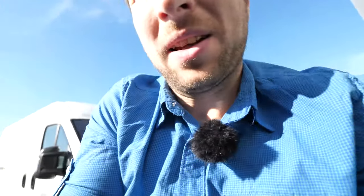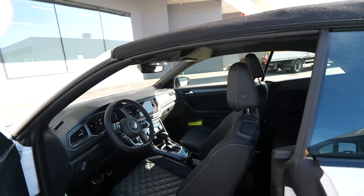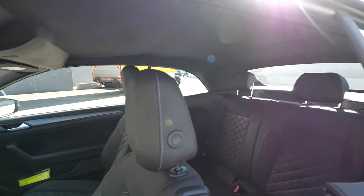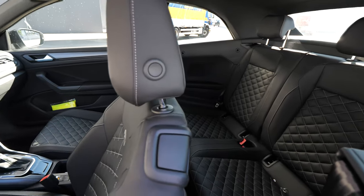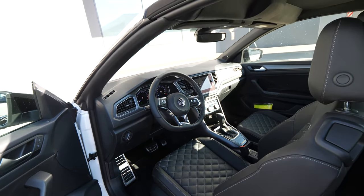Let me go in the back and check the headspace with the roof up. As I told you, there's plenty of space and great visibility through the windows even with the roof closed. You have great comfort here in the back — keep that in mind. I think this is one of the most comfortable cabriolets at this price point, honestly. They really did a great job with the interior space, design, quality materials — really a great job.